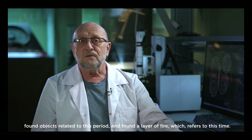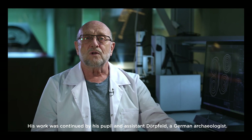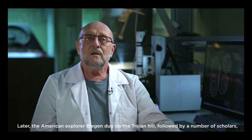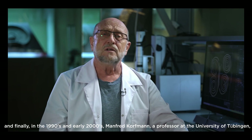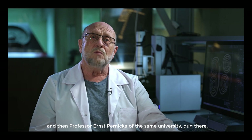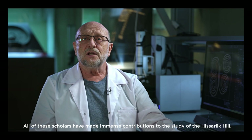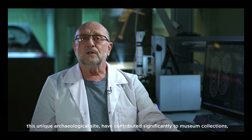His work was continued by his pupil and assistant Dörpfeld, a German archaeologist. Later, the American explorer Blegen dug on the Trojan hill, followed by a number of scholars. Finally, in the 1990s and early 2000s, Manfred Korfmann, a professor at the University of Tübingen, and then Professor Ernst Pernicka of the same university, excavated there. All of these scholars have made immense contributions to the study of the Hisarlık hill, this unique archaeological site, and have contributed significantly to museum collections, and have also solved the question of where Troy was located.